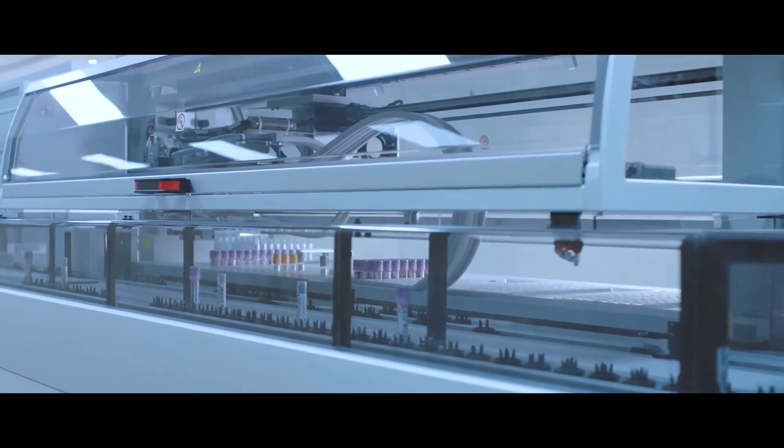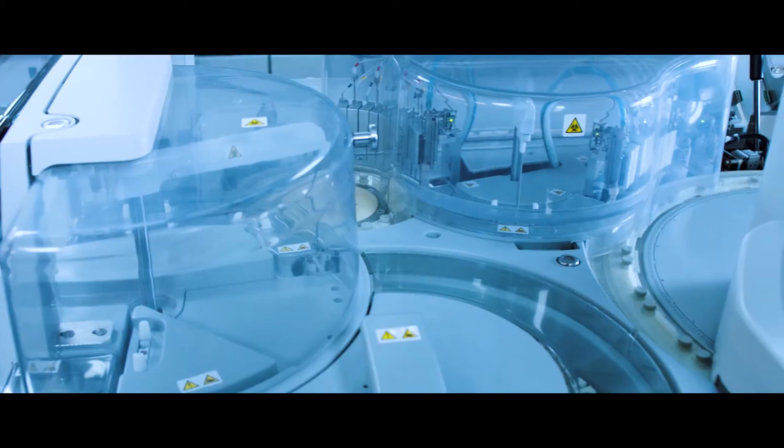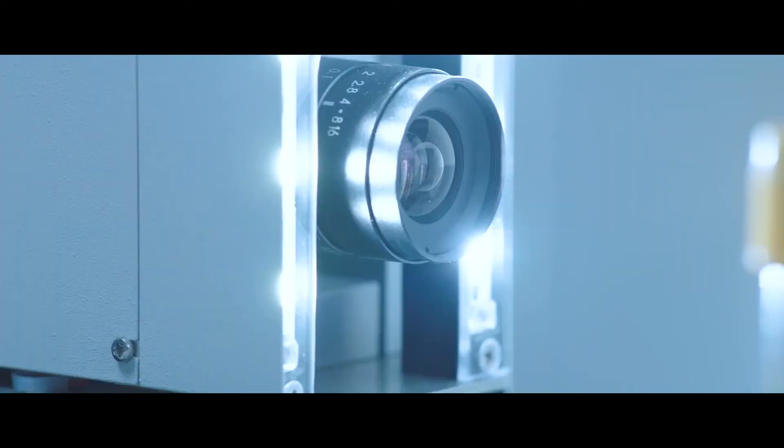tube inspection module, centrifuge module, decapper module, sample volume detection module, and sample mixer.